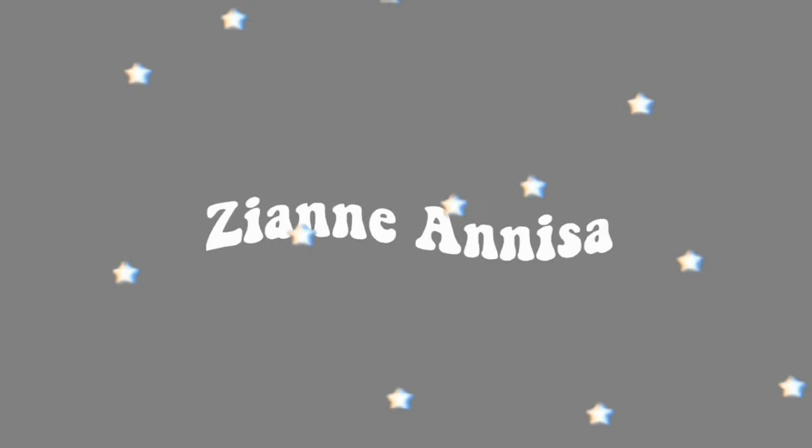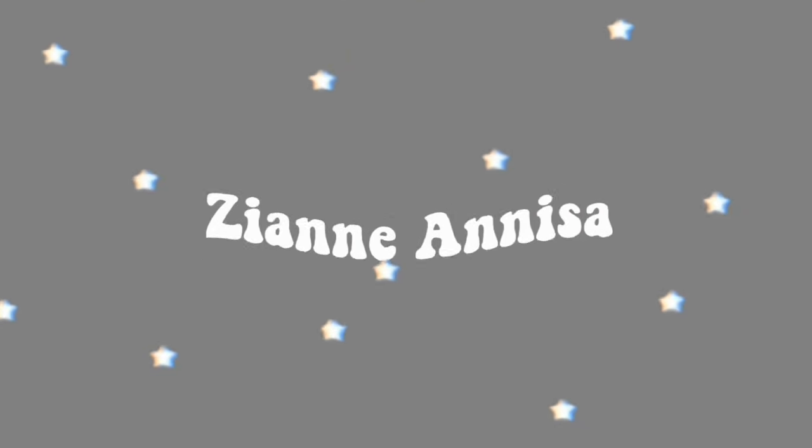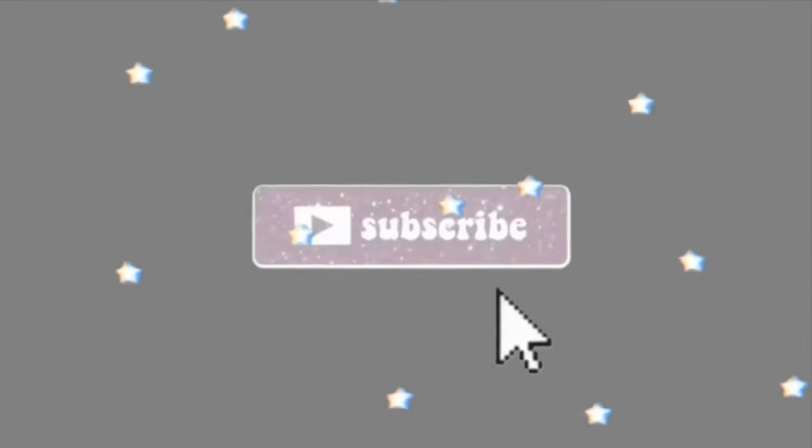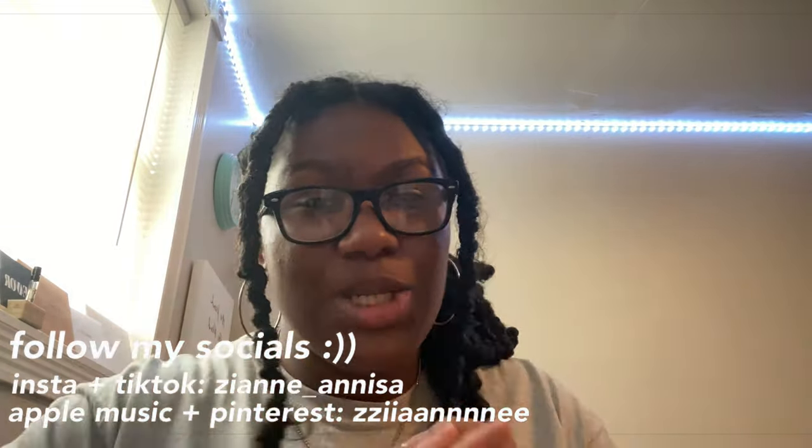Hey y'all, it's your girl Zyane and welcome or welcome back to my YouTube channel. In today's video, I'm going to be giving you guys a supplies haul for the upcoming 2021 to 2022 school year and also a backpack haul. I'll also be going over anything I may have bought for the upcoming school year. Before we get into that, make sure you like this video, comment and subscribe, and follow all my social medias down below in the description.